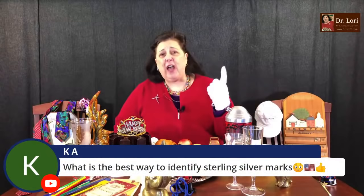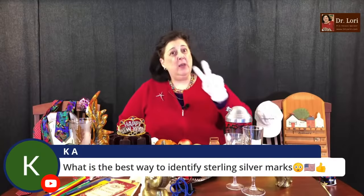What's the best way to identify a sterling silver mark? The easiest sterling silver marks are 925 — 925 parts per thousand — and then the word 'sterling.' Those are the easy ones. But other ones with high content of sterling depend on where it was made. For example, in Scandinavia the number used is 935. So that's a different number from 925.